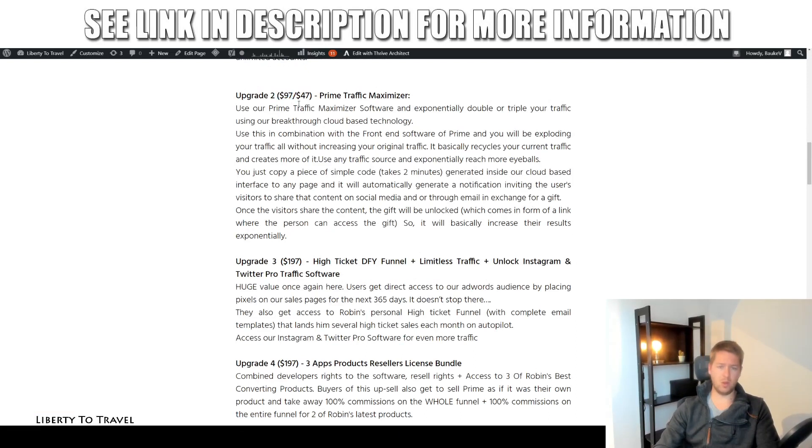The second upsell is $97, or $47 at the downsell price — the Prime Traffic Maximizer software, which allows you to double or triple your traffic using breakthrough cloud-based technology. You can use this in combination with the front end to get more organic traffic. It's going to recycle your current traffic and create more of it by asking your existing traffic to share your content on social media or through email in exchange for a gift, multiplying your traffic through their friends, family, and acquaintances.